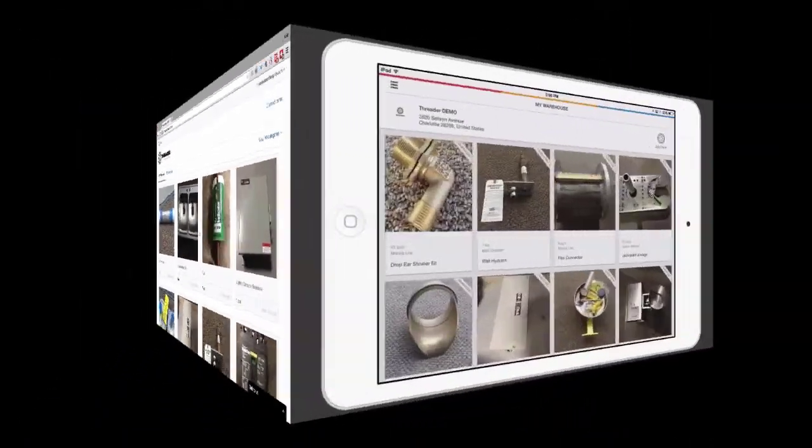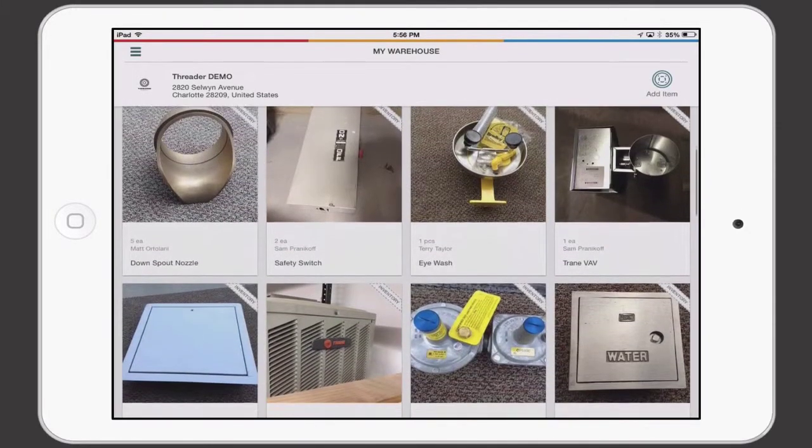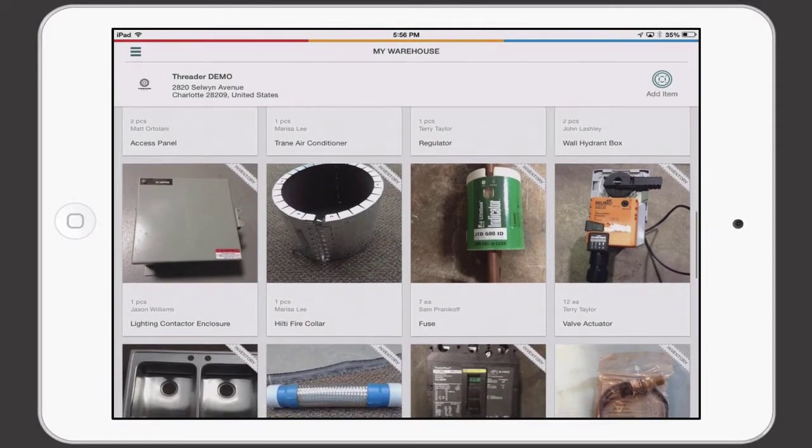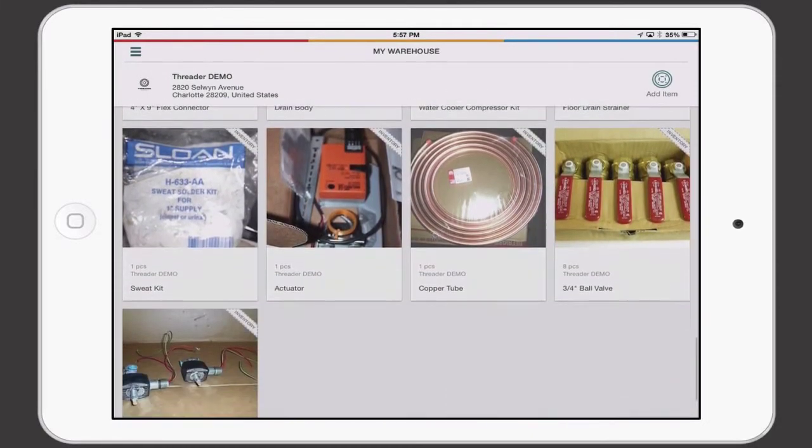Our mobile app makes it easy when you're on the go. It's the same look and feel of the web. You're able to see what's available within your organization and for your projects. My Warehouse is the internal side of Threader's platform — it's unique to your organization and only visible to your people.